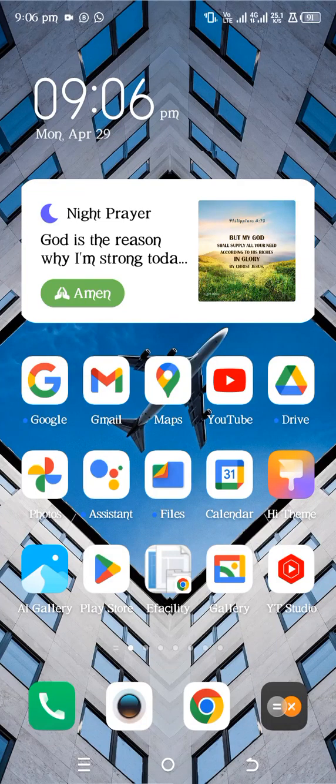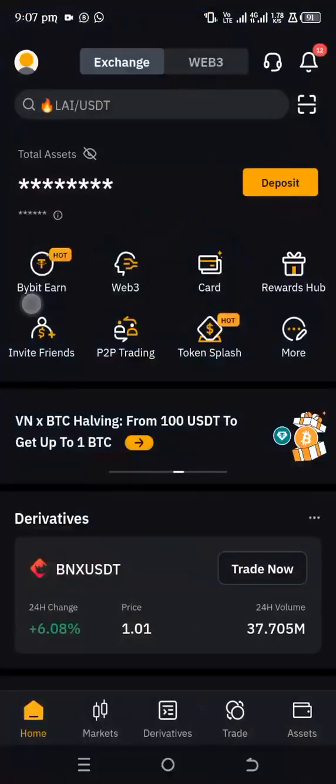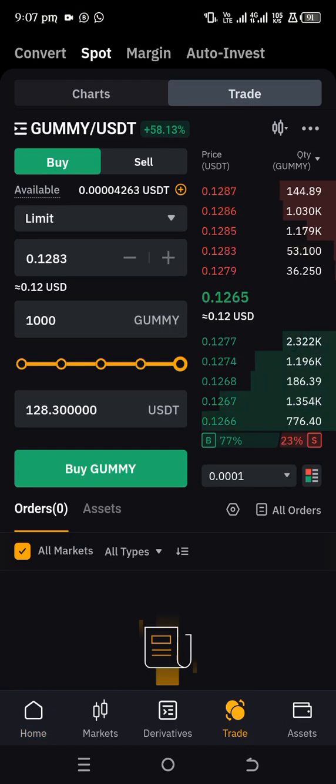Everyone gets to participate in this, but only 1000 people are going to be selected to win the 1000 GUMI tokens. If you go to Bybit now and check the price, 1000 GUMI is presently worth about $128 USDT.